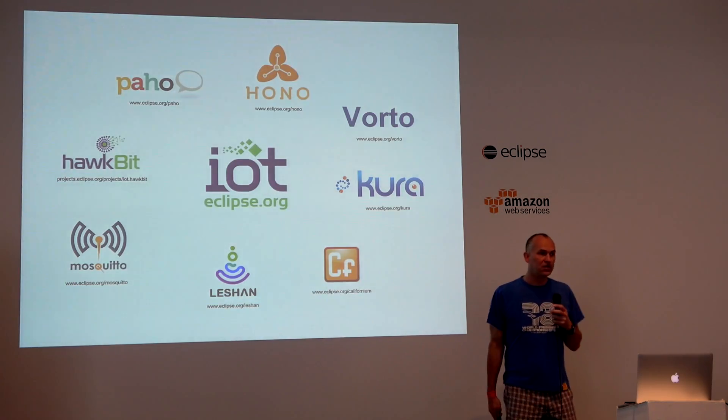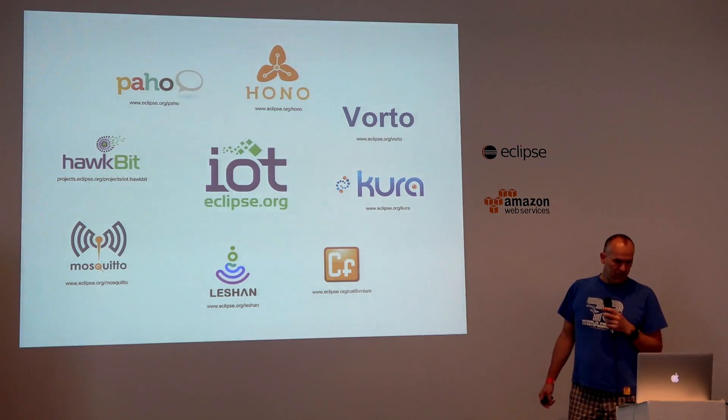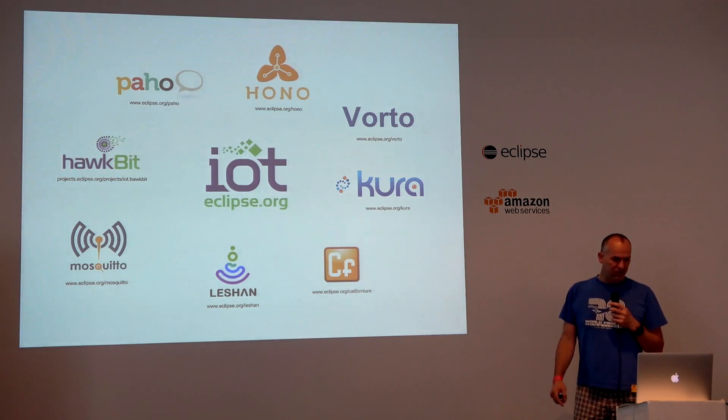This is an overview of the technologies involved. Some of them you have seen: PAHO as an MQTT client, HONO, Kura, and Californium — which is the CoAP implementation that lives beneath Leshan and is used to implement CoAP-based traffic.